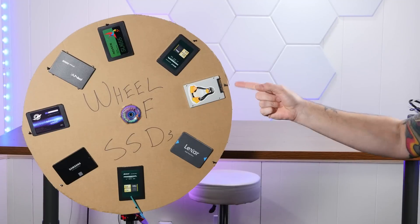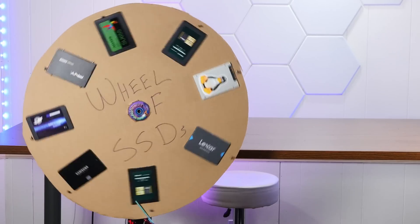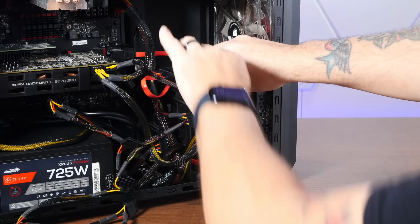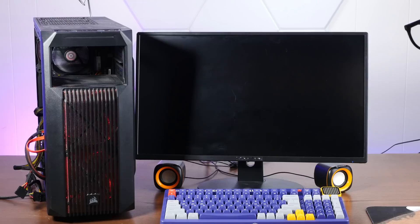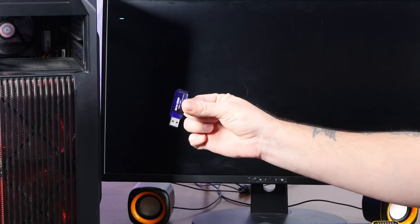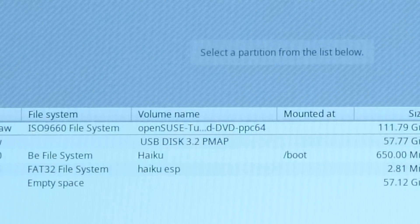Let me introduce you to the wheel of SSDs — the best, worst idea I've ever had. We have here an Inland Professional, 120 gigabyte. I have no idea what this was last installed in, so let's see what boots. I was trying to boot something, but whatever's installed on this drive, I don't think it's going to boot on here. For all I know, it's a PowerPC version of Mac OS X. Turns out that SSD had OpenSUSE Tumbleweed PowerPC 64 on it — no wonder it didn't boot. Let's boot this off a USB.